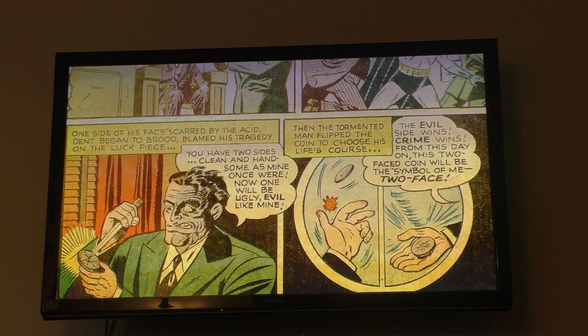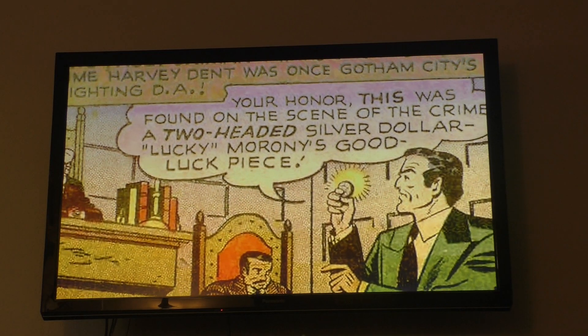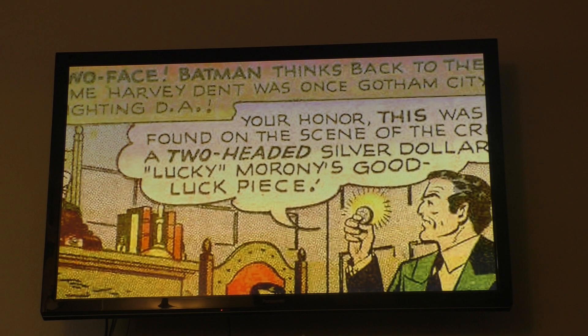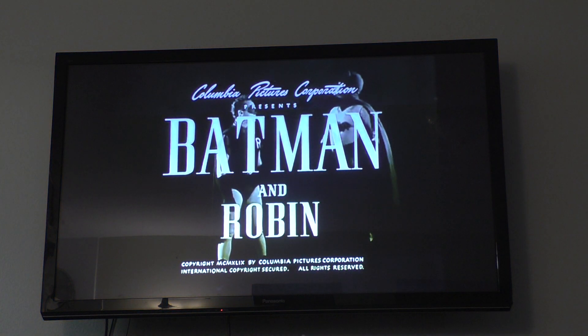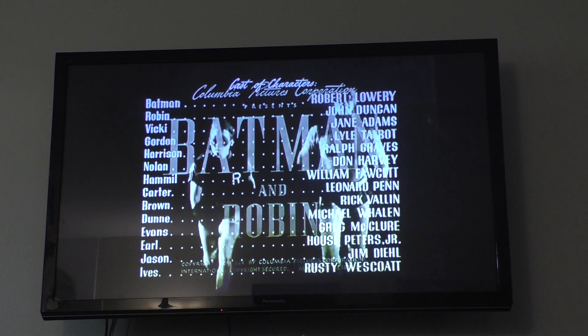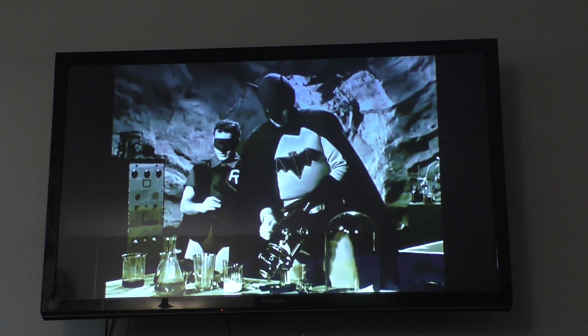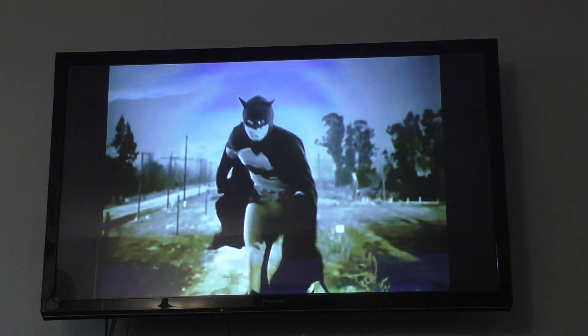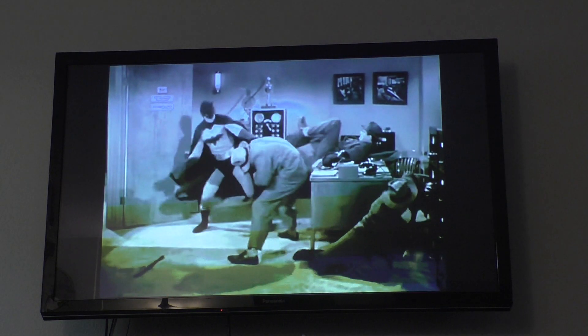The only other notable developments of 1949 were the change of Two-Face's real name from Harvey Kent to Harvey Dent in Batman No. 50, and the release of the second Batman serial called New Adventures of Batman and Robin, The Boy Wonder. The serial featured Robert Lowery as Batman and was distributed by Columbia Pictures, but it was not as successful or influential as the first one.